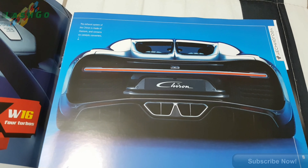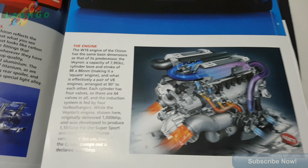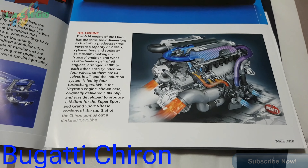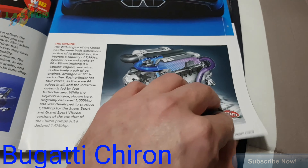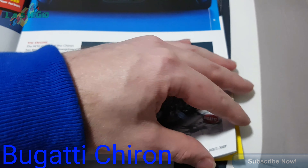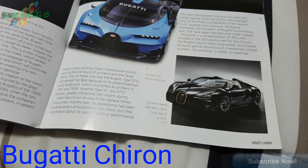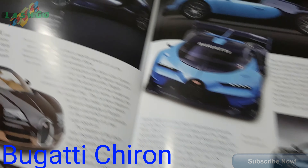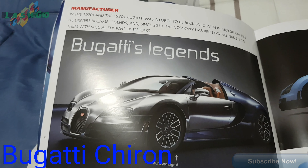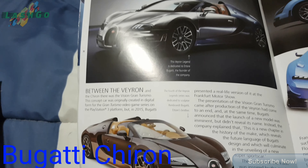It would be a good collection to get, but you would need room and money, which I don't have. So I'm just chuffed that I got this find. If you're into Bugattis, this would be a lovely video to put into your playlist.